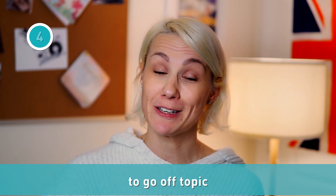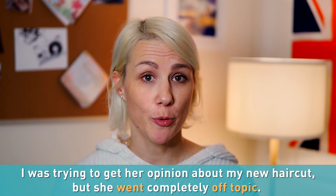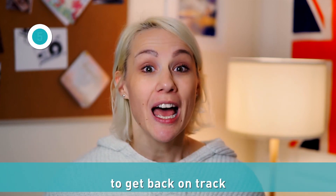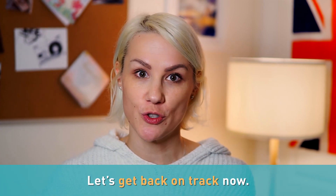If you start talking about one subject but then the conversation goes in another direction, it's called to go off topic. I was trying to get her opinion about my new haircut, but she went completely off topic. We've gotten a little off topic. If you did go off topic in a conversation, you can get back to the original subject — that would be called to get back on track. So you can say: let's get back on track now, or can we get back on track here?